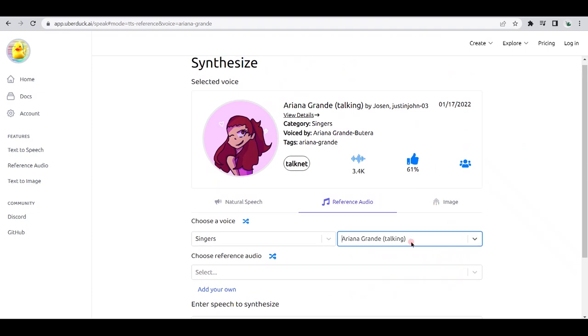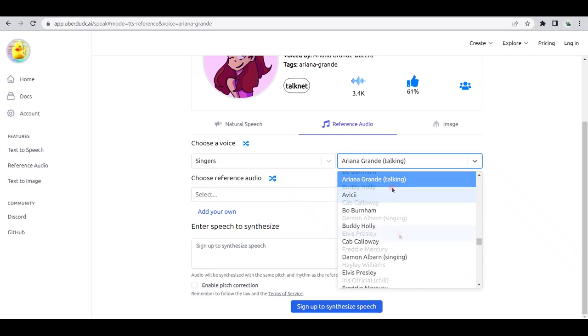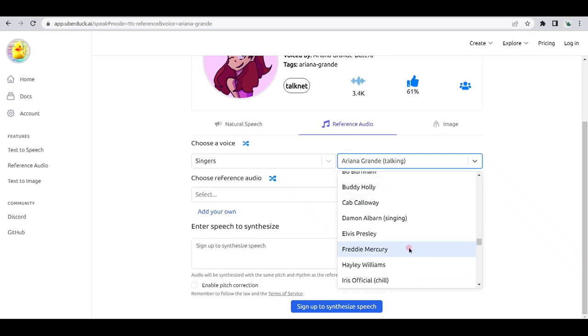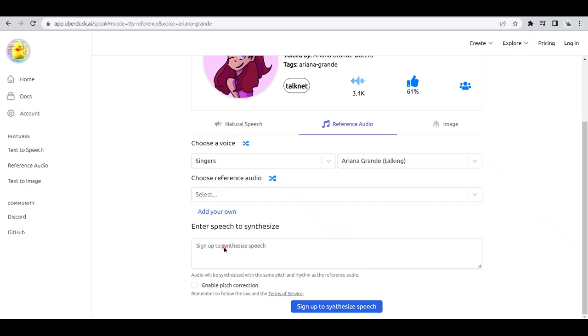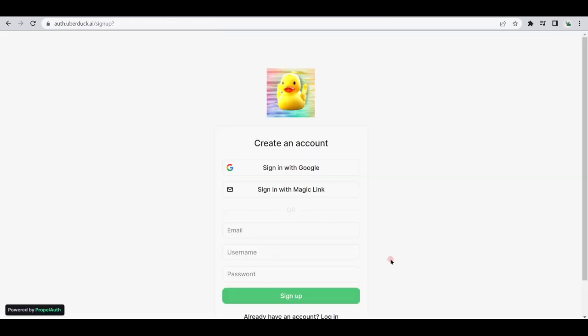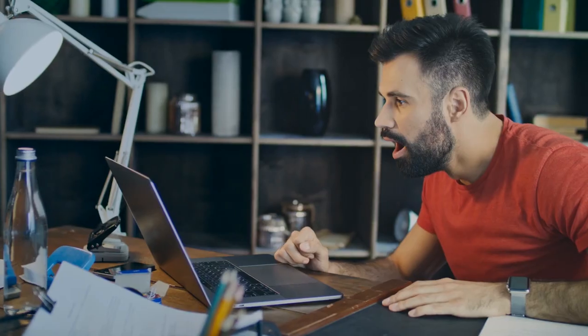If we try to look for singers and go through the options, we could see that we could choose singers like Ariana Grande, Elvis Presley, Freddie Mercury, Michael Jackson, and the list goes on and on. Once you've chosen your desired voice, all you have to do is enter the text or speech that you want the tool to synthesize, but make sure that you have already signed up to Uberduck using Google, Discord, or email. Once you've done that, watch Uberduck do the magic for you.